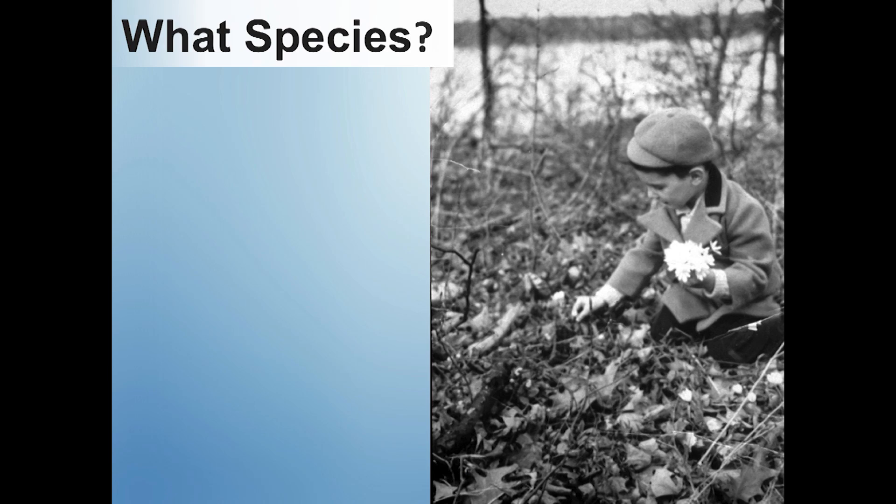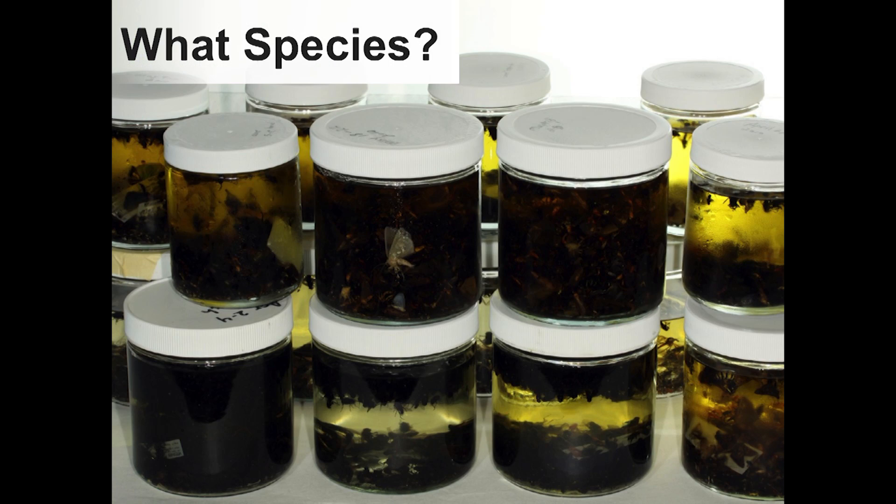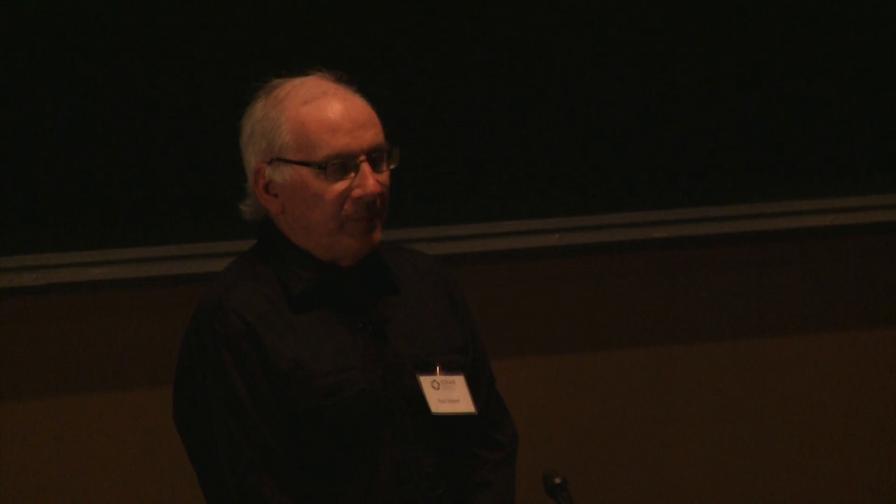I have a malaise trap in my backyard at Guelph, and every week I take a bottle off it with thousands of specimens in it. In Sweden, malaise traps are deployed over the whole country. No one has ever managed to analyze all of the specimens in a single malaise trap anywhere on our planet. So if the goal of biodiversity science is to map the distribution of species, we simply can't do it.